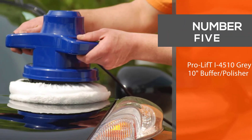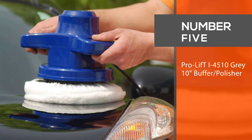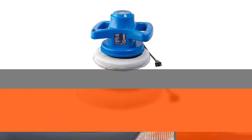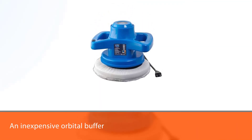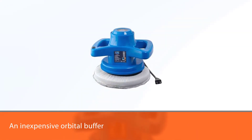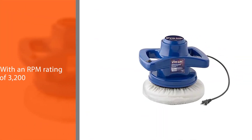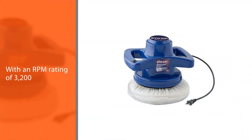Number 5. ProLift i4510 Grey 10-inch Buffer and Polisher. The ProLift i4510 Buffer and Polisher is an inexpensive orbital buffer with an RPM rating of 3,200, which is fine for light polishing, but for more intensive buffing, it may leave most users wanting more.